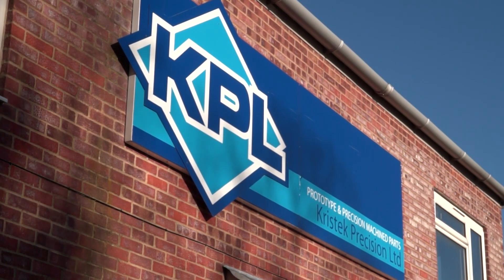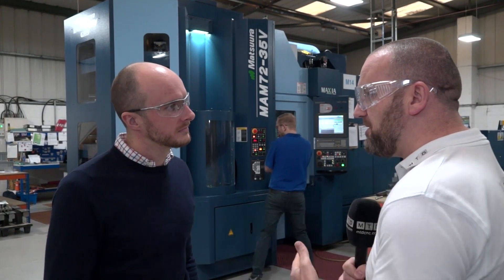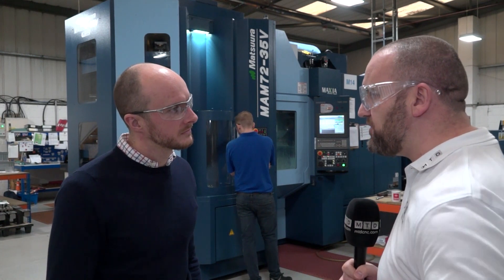Ben, we're here at Cristeck today. This is your latest acquisition behind us, but before we talk about the Matsura, what do you do here at Cristeck?